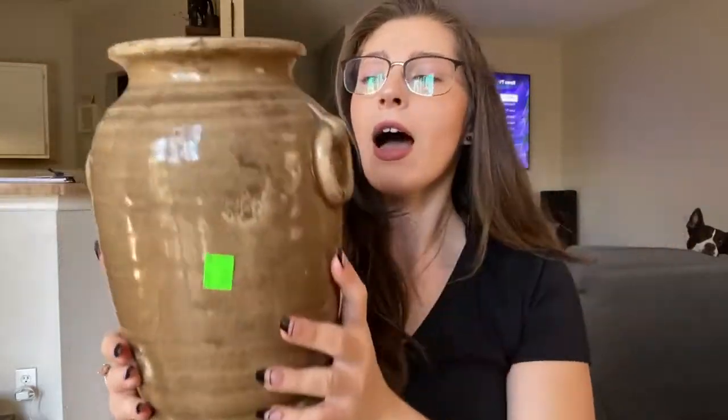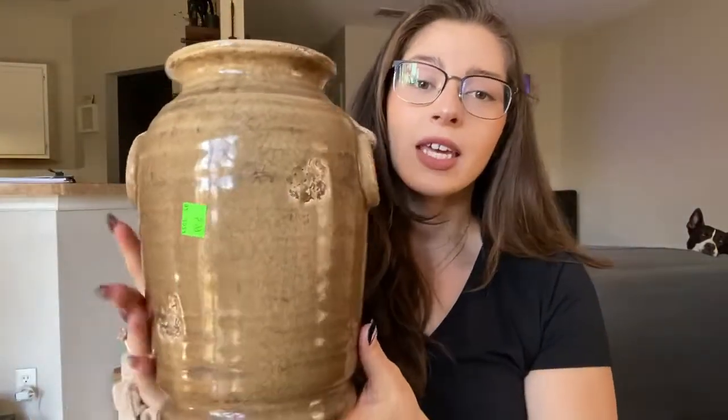I also grabbed this vessel from the Salvation Army. In another one of my Thrift With Me videos I bought a vessel at the same thrift store that I plan on DIYing, and I might DIY this one too — it's got some really cool texture. What I'm thinking is on the top of our cabinets in our new house, they're kind of open where you can decorate the top with a bunch of vessels in all different varying types, shapes, and colors. So now I'm starting a collection. This guy was only $5.99 — a good deal.